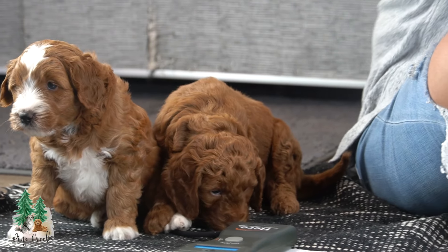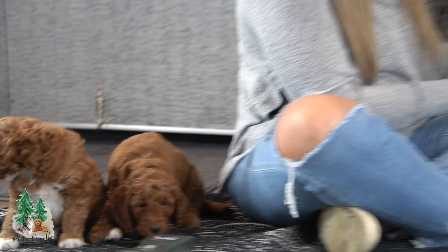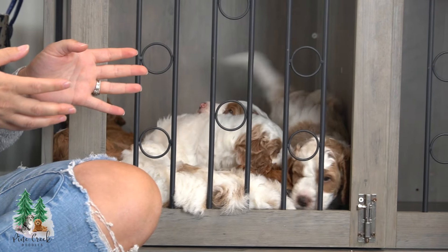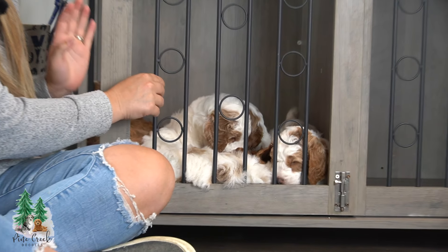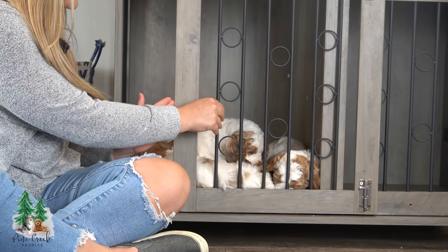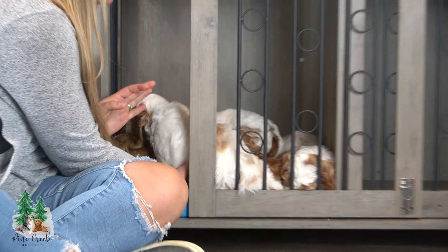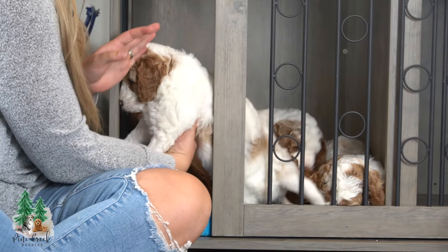We're working on crate training with them. As you can see, they're quiet — they're just behaving in there. They do great in a crate already. We love to introduce them to crates and we're also introducing them to pee pads. They are going to be a really great litter.